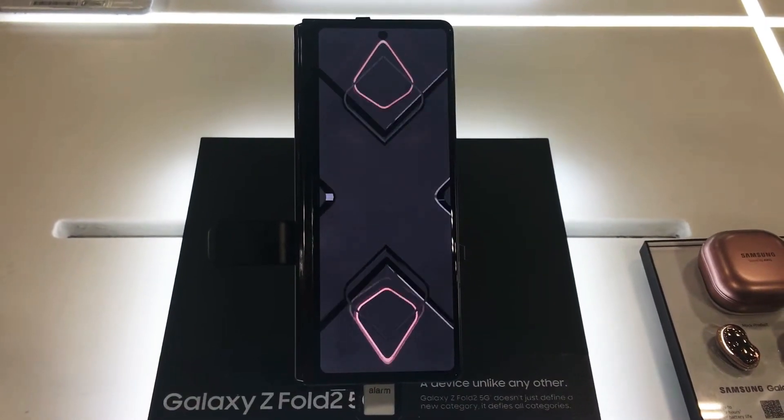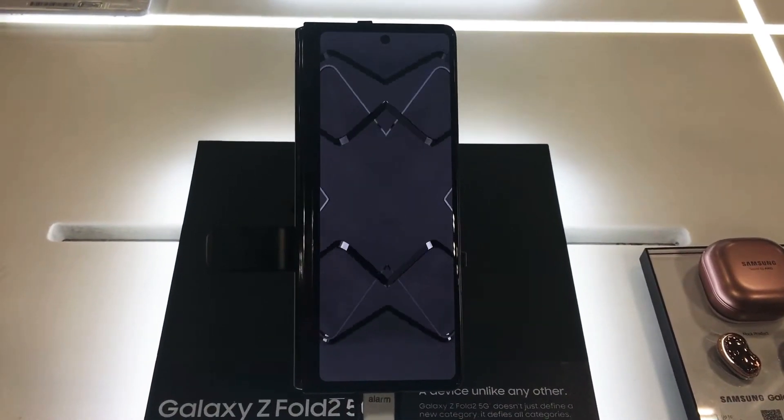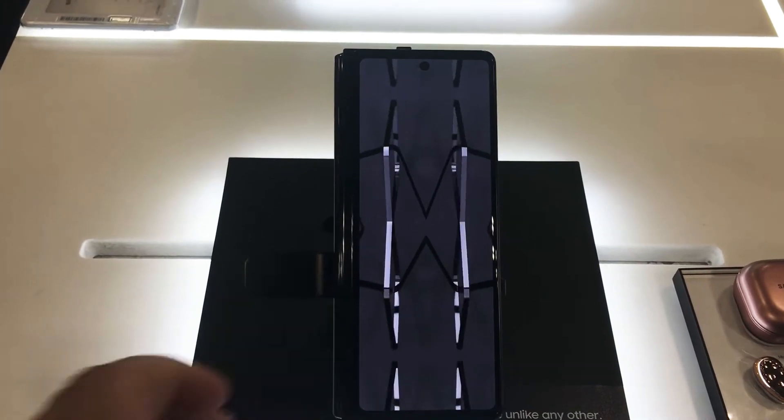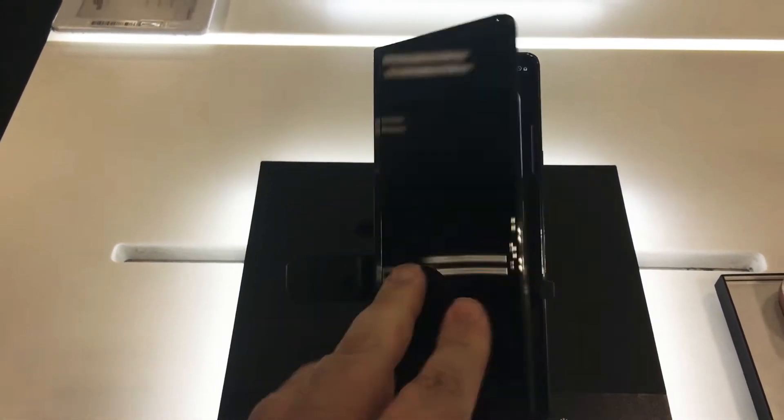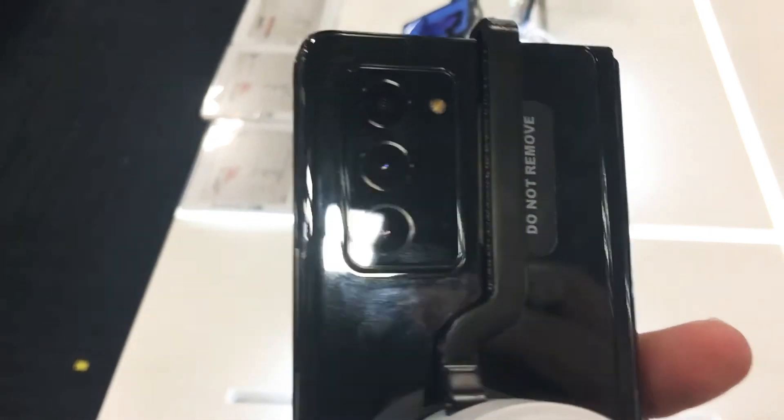Today we're taking a look at the Galaxy Z Fold 2 5G. This has 256 gigs of storage, 5G, a foldable display, and multiple cameras on the back.